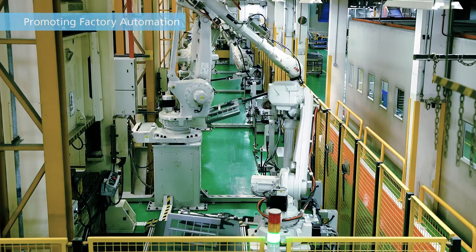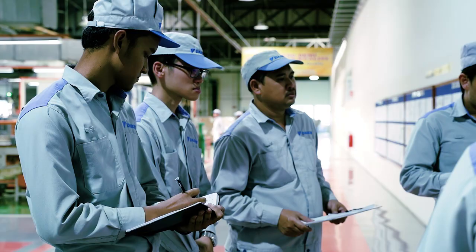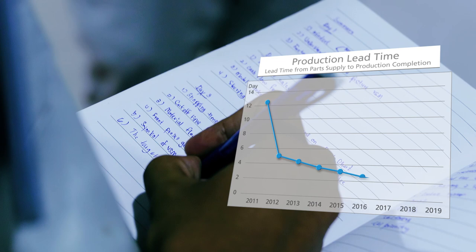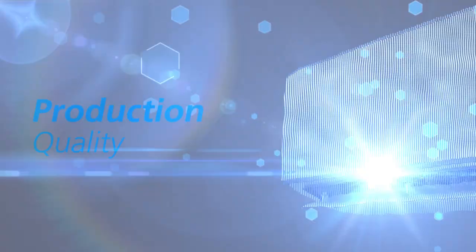As a result, we've reduced the failure occurrence rate by 57%. Furthermore, through process management and documenting the production process in order to reduce production lead time, we've shortened the production time for an air conditioner from 13 days in 2011 to 6 hours in 2019.